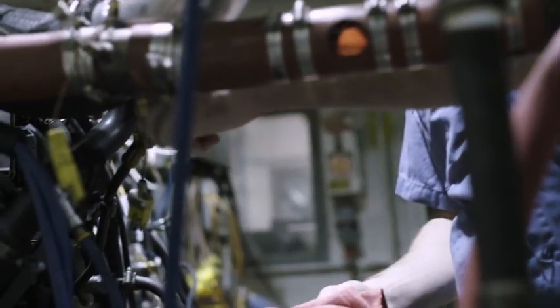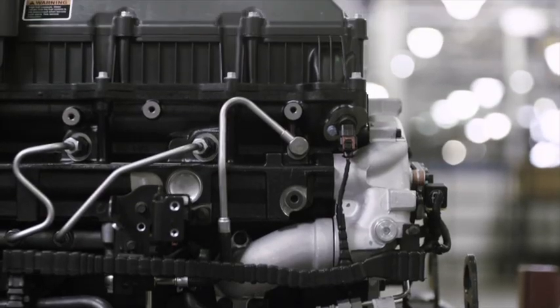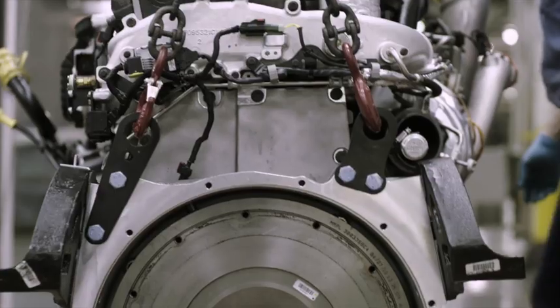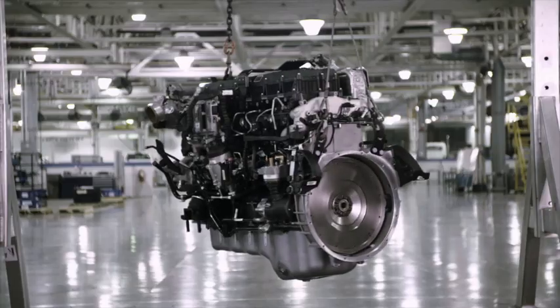International backs it up with the best-in-class warranty: a base engine warranty of 2 years unlimited miles, fuel injectors at 2 years unlimited miles, and an optional warranty of up to 7 years or 700,000 miles.